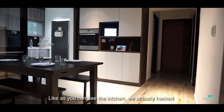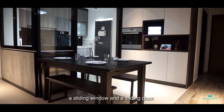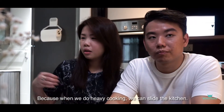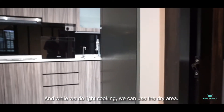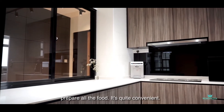As you can see the kitchen, we actually hacked down the wall. And it was Elvin's idea to do a sliding window and a sliding door. I particularly like the wet and dry kitchen concept. Because we do the heavy cooking and then we can slide the kitchen. And while we do light cooking, we use it as the dry area. And then I have a big island top where I can prepare all the food.